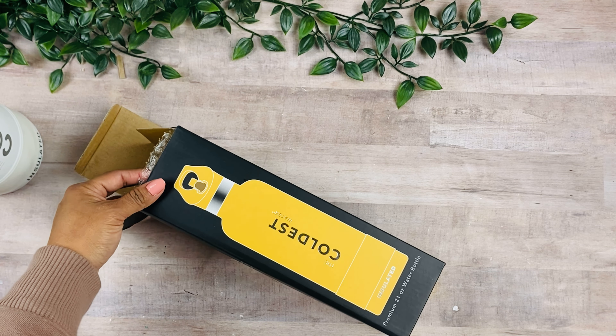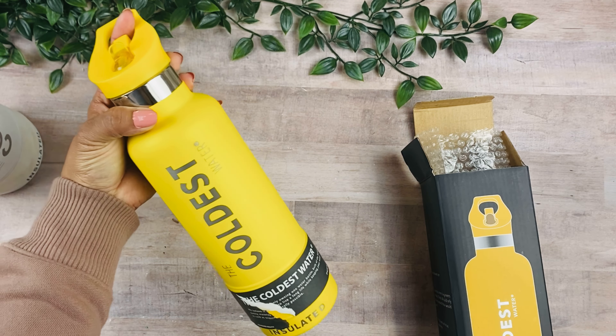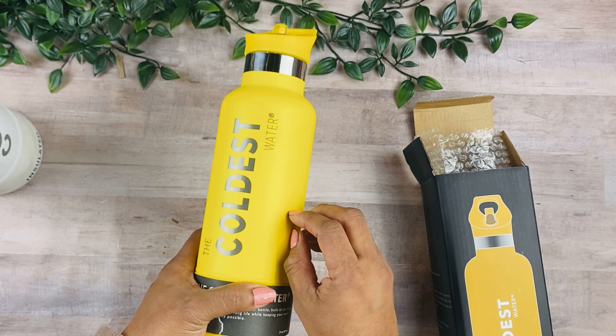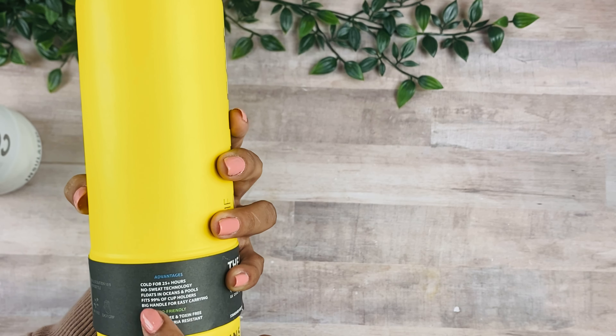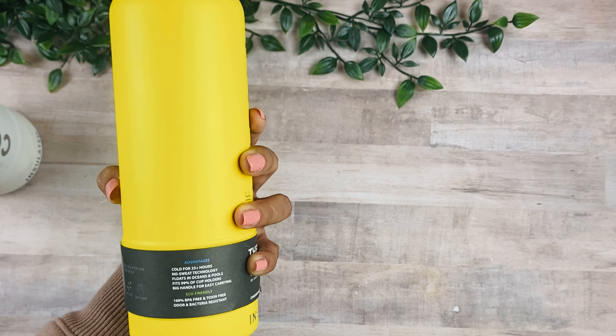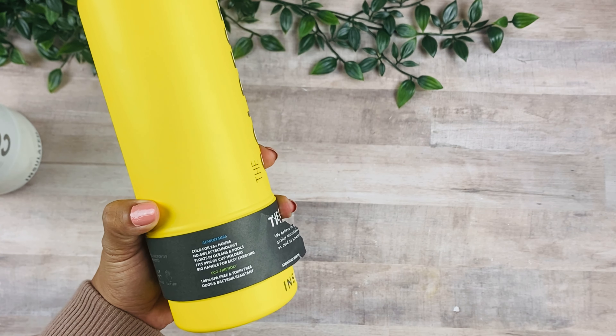This time I grabbed the 21 ounce, which is a little more practical — it fits in your cup holder in your car, it's easier to carry, and you can put it in your purse. I love the quality and the material. This size keeps your water cold for 25-plus hours and has no-sweat technology, making it easy to grip.